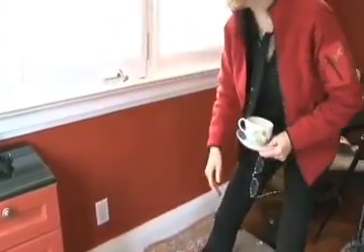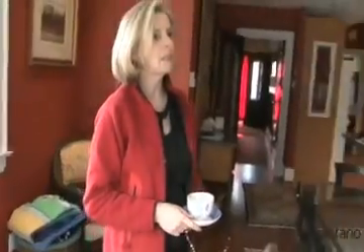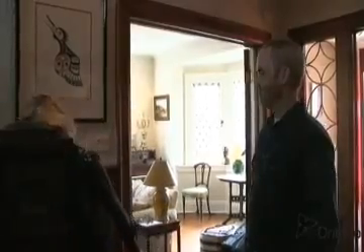We did an energy audit because we knew that being a 1929 house, there were probably things that we could do to improve it. So let's go up and see the attic.